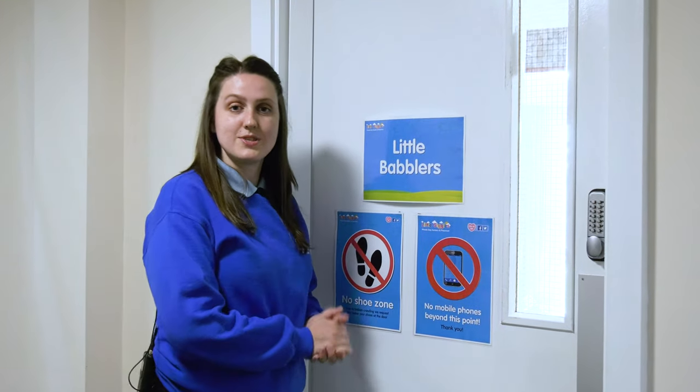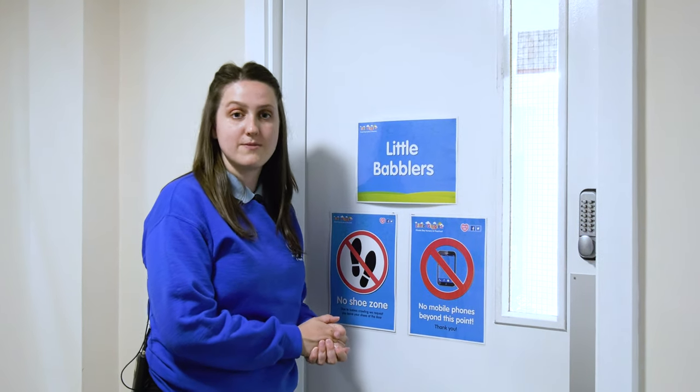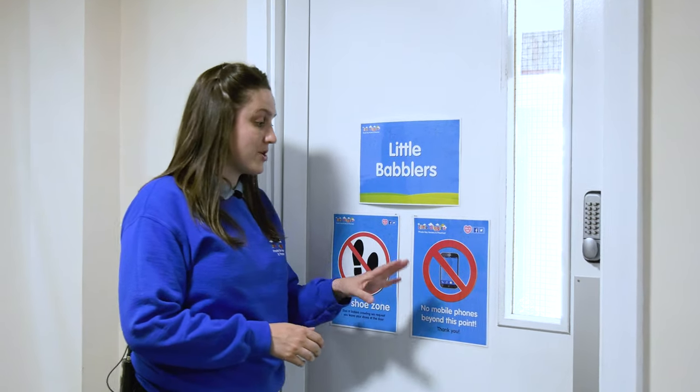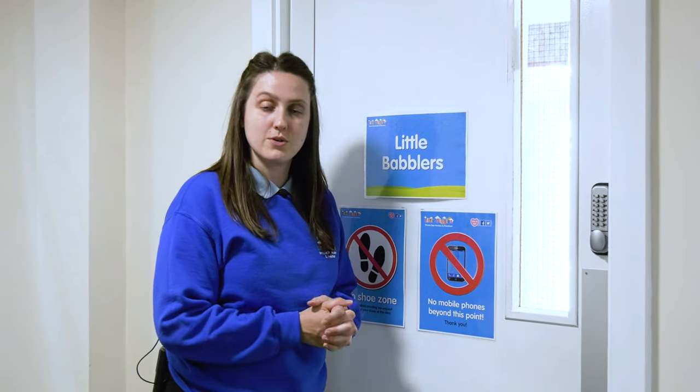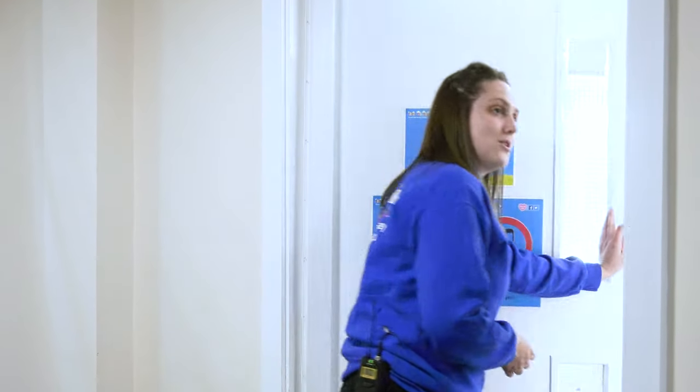Here is our little babbler's room. This is our 0 to 16 month old room. This is a no-shoe zone, purely based on hygiene reasons for our little ones that are crawling around on the floor. Our nursery is also a no-mobile phone zone, to safeguard all our children while we're here. If you'd like to come on in and have a look.